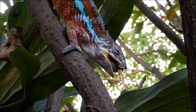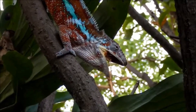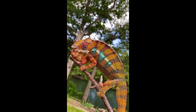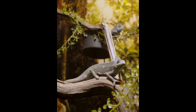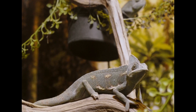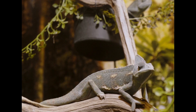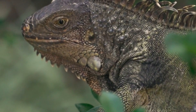Most female chameleons lay eggs, and the number of eggs laid varies. When the eggs are ready, the female climbs down to the ground, digs a hole, deposits the eggs, buries them, and leaves the nesting site. During incubation, the eggs absorb water from the earth and can gain up to 0.14 ounces in weight. A few chameleons, such as the Jackson's chameleon, are viviparous. A few days after the young hatch or are born, they begin to hunt insects, instinctively knowing how to survive without a parent to teach them. The hatchlings look like miniature adults, except their coloration is not as bright, and many reach sexual maturity before the end of their first year.